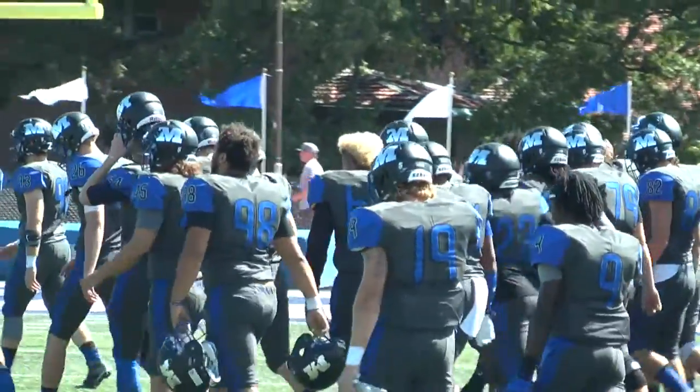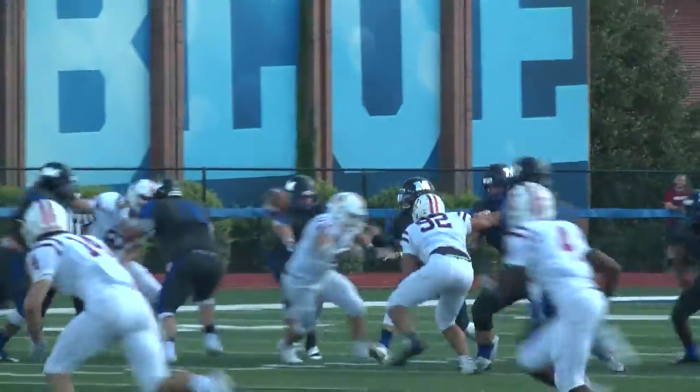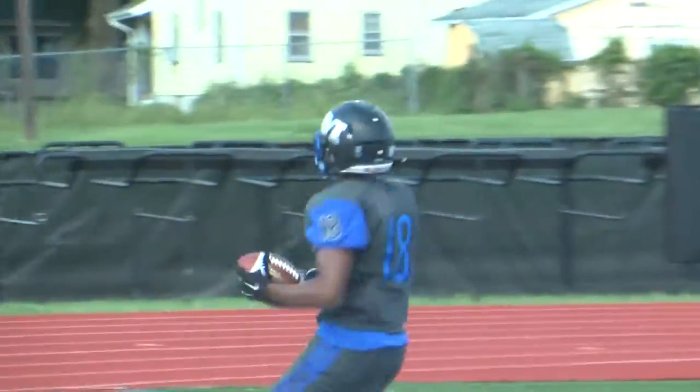The Big Blue needed an answer. Stepina with a little shovel pass to David Jackson — and they're not going to get him down. 62 yards later, the Big Blue are within five, down 19-14. Jackson had 133 receiving yards on the day.